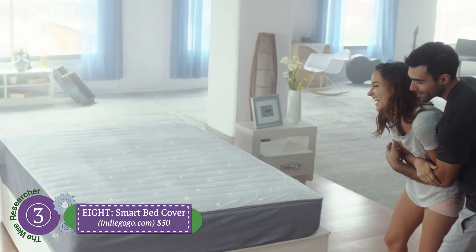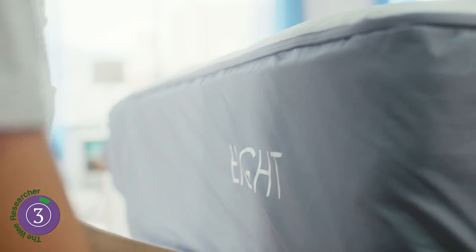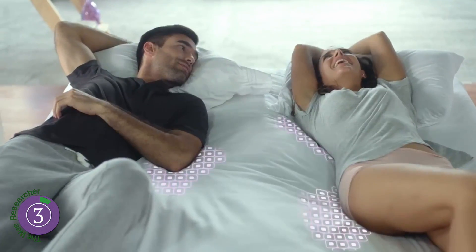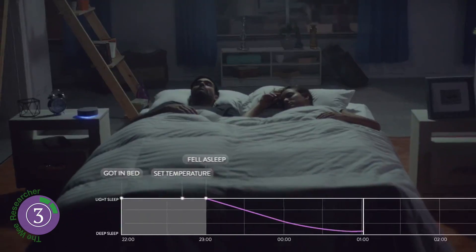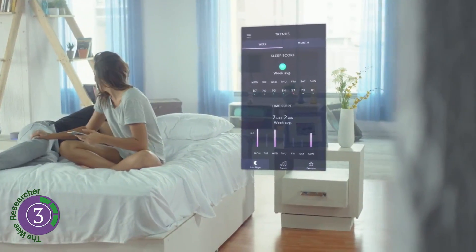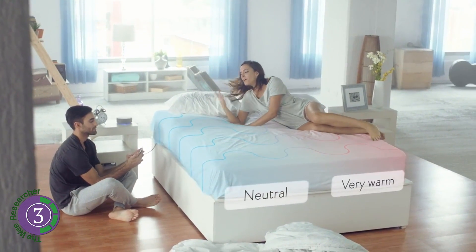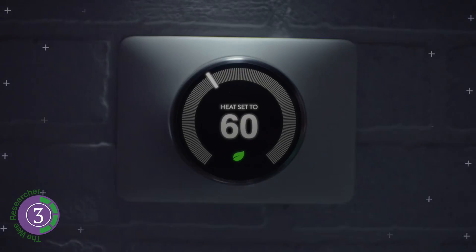Number three: the Eight Bed Cover. Maybe you would prefer a cover that transforms your regular bed into a smart bed. Eight is a smart mattress cover that fits over your mattress. The cover is attached to a monitoring device that tracks over 15 factors of sleep data, including temperature and heart rate. It also includes a smart alarm.